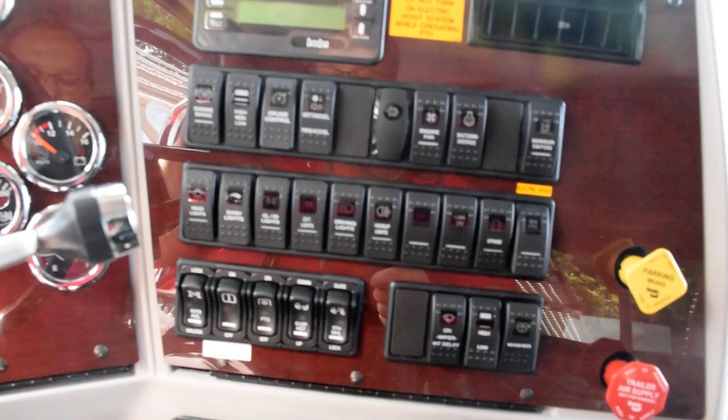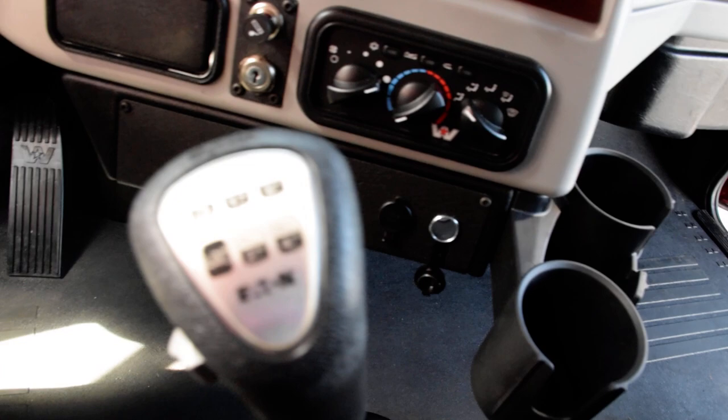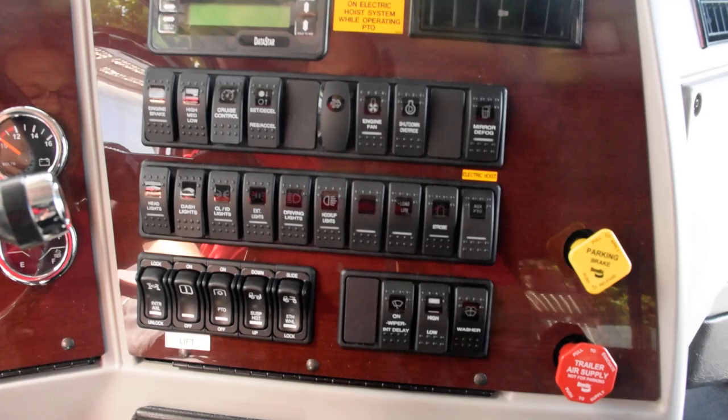This unit is a 262-inch wheelbase, which is pretty much the standard way we're ordering them. The standard wheelbase is 249 inches, so with the 262-inch wheelbase that gives you an extra 13 inches behind the headrack. The engine in this is a DD13 Detroit at 505 horsepower.